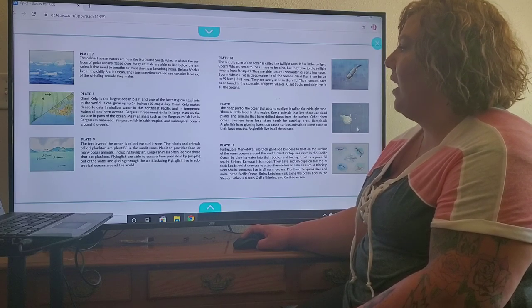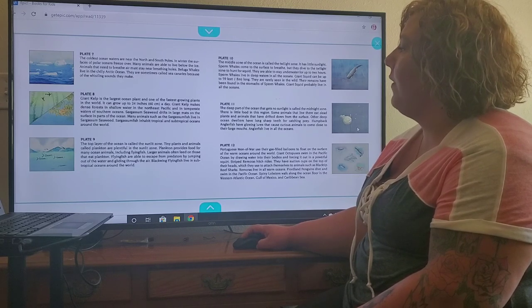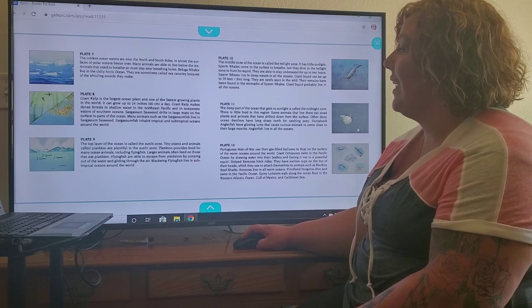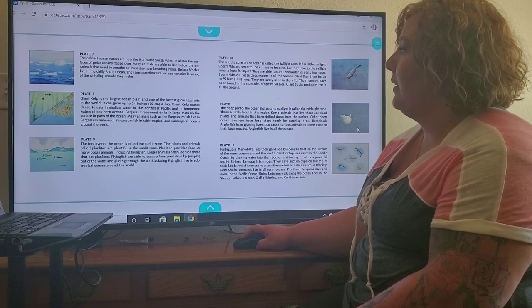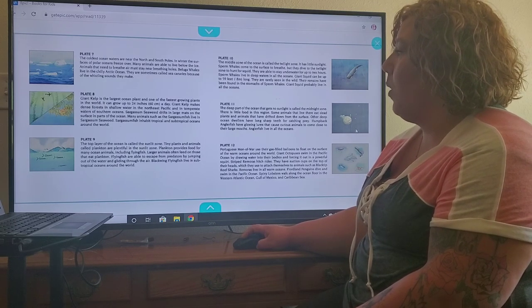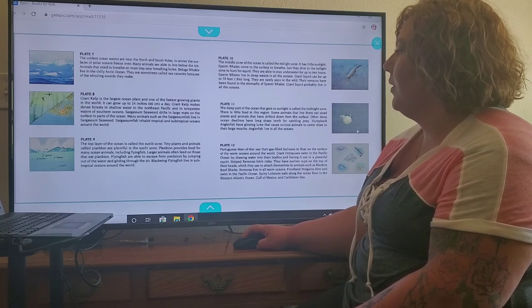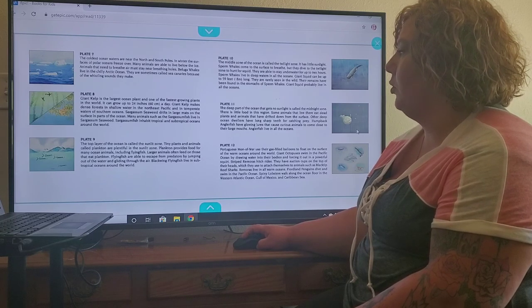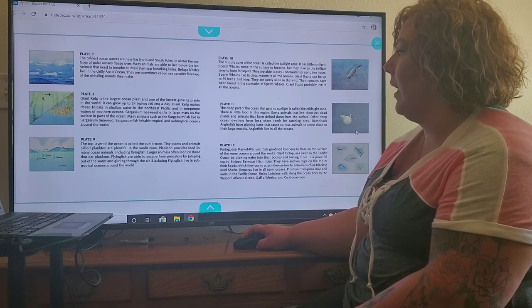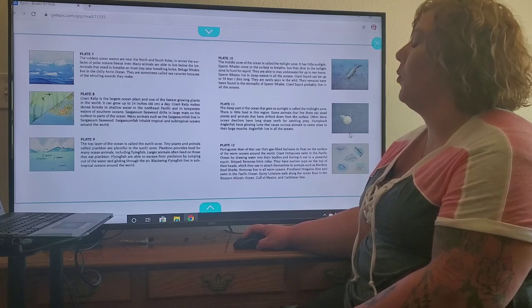Plate 8. Giant kelp is the largest ocean plant and one of the fastest growing plants in the world. It can grow up to 24 inches in one day. Giant kelp makes dense forests in shallow water in the northeast Pacific and temperate waters of southern oceans. Sargassum seaweed drifts in large mats on the surface in parts of the ocean. Many animals, such as the sargassum fish, live in sargassum seaweed. Sargassum fish inhabit tropical and subtropical oceans around the world.